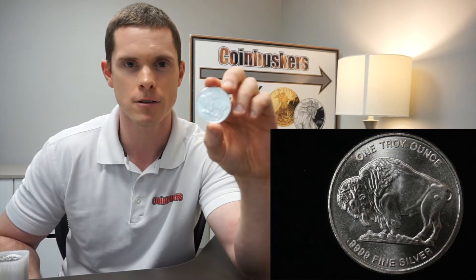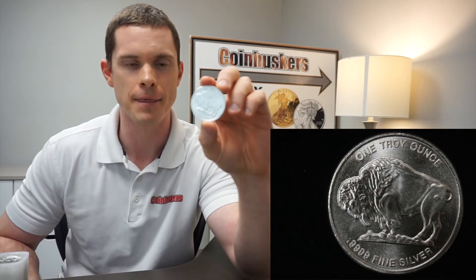The buffalo rounds are selling for $21 right now. These have been very hard to get in stock — I've been waiting roughly three to four weeks when I order to get them in. We have another order coming in next week besides the good availability we have right now, so we're constantly ordering these to keep them in stock.